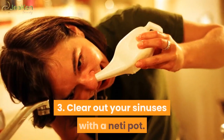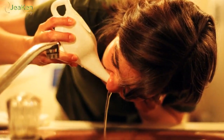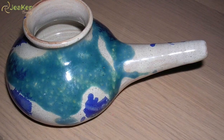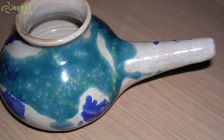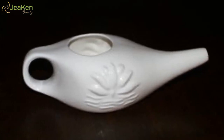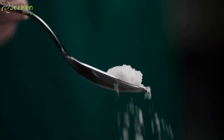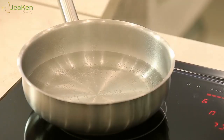3. Clear out your sinuses with a neti pot. Some people swear that using a neti pot can help remove your under eye bags and dark circles. A neti pot is a device you fill with a saltwater solution. You place the spout in your nose and irrigate your sinuses, removing mucus and other debris. To do this: fill your neti pot with a saltwater solution — one half teaspoon of salt into one cup of water. Heat the water to dissolve, then cool to body temperature before use.